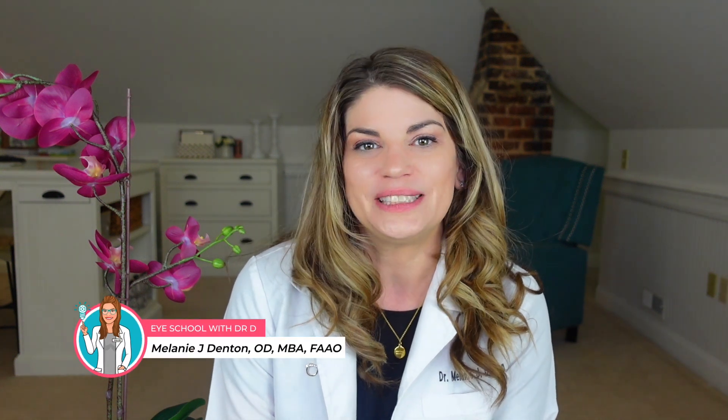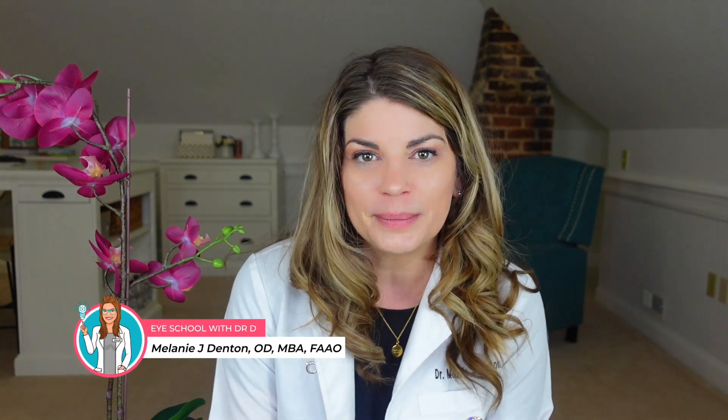Welcome back to Eye School with me, Dr. D, where I teach you about products and treatments related to dry eye syndrome and eye beauty so that you can have healthy, beautiful, comfortable eyes.